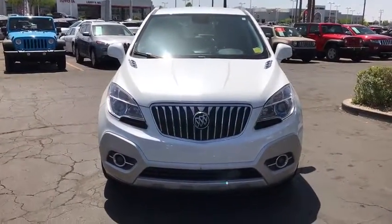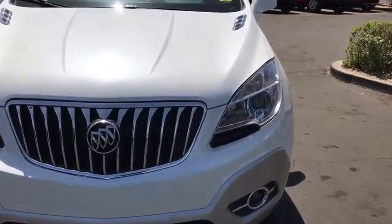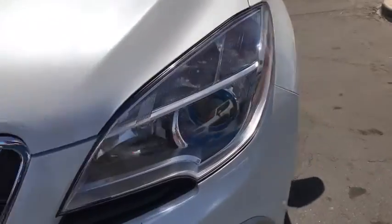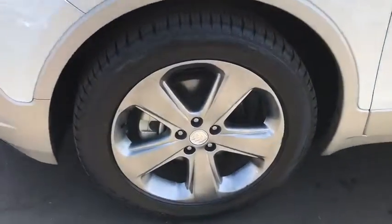This vehicle is Carfax certified one owner and qualifies for Carfax buyback guarantee. This beauty will even make your house keys jealous. Drive it today!